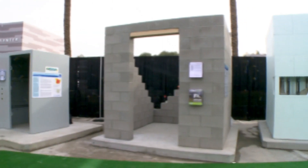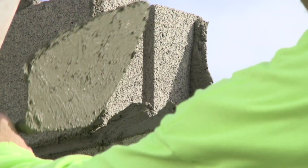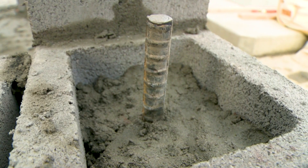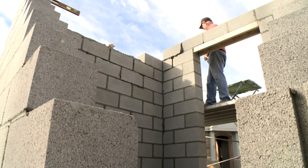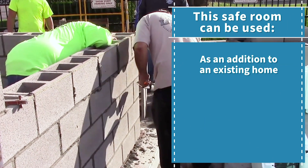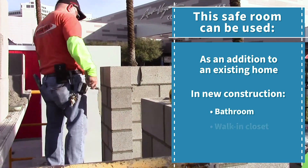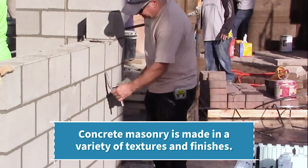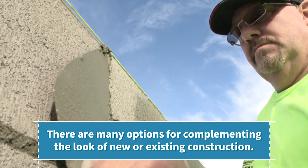A concrete block or masonry tornado safe room can typically be built within a day or two and is reinforced by fully grouting the cells of the block and reinforcing them with vertical rebar. At the top of the wall, you have horizontal steel reinforcement that creates a strong wall assembly. This style of safe room can be used as an addition to an existing home or in new construction, and can be incorporated into the plan as a bathroom, walk-in closet, or storeroom. Concrete masonry is made in a variety of textures and finishes, providing many options for complementing the look of new or existing construction.